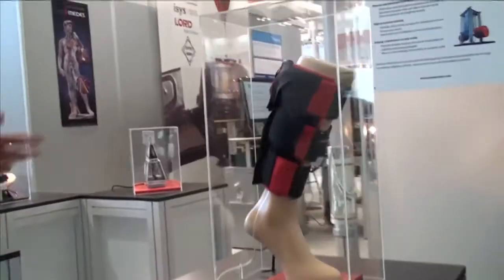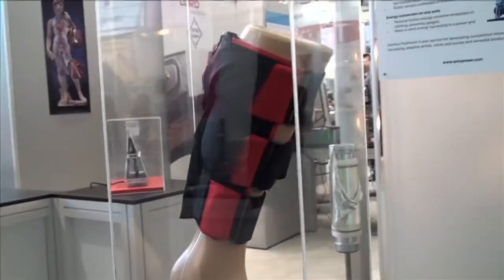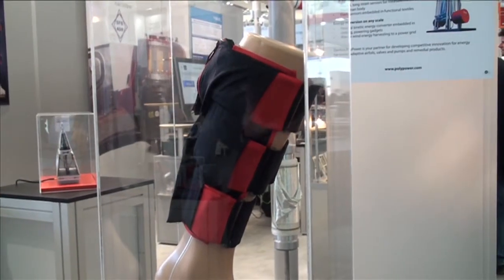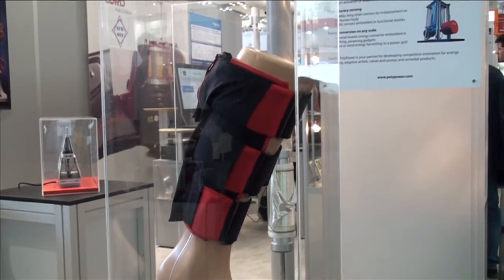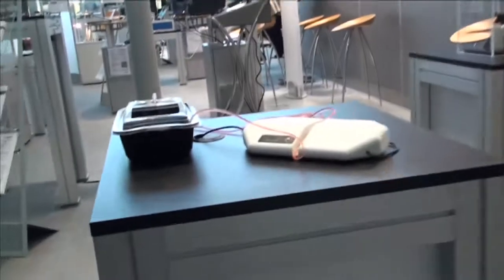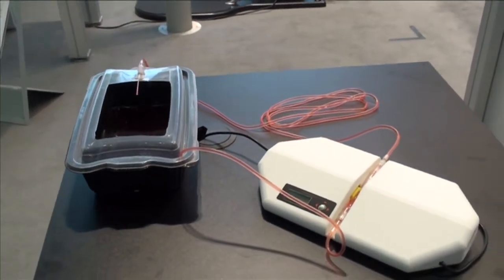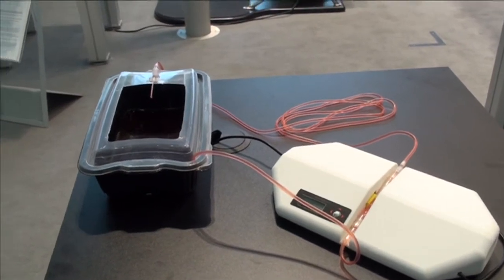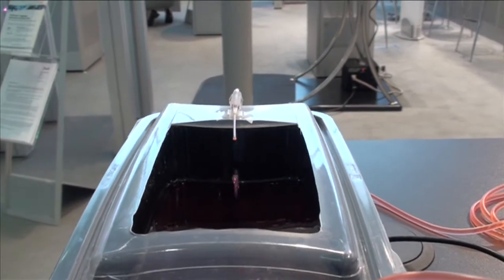Over here you will see an actuator application. It's an active compression bandage that will help aid or support the blood circulation in your limbs. Further, it's an example of an infusion pump for medical use, using two actuators making the pumping function.